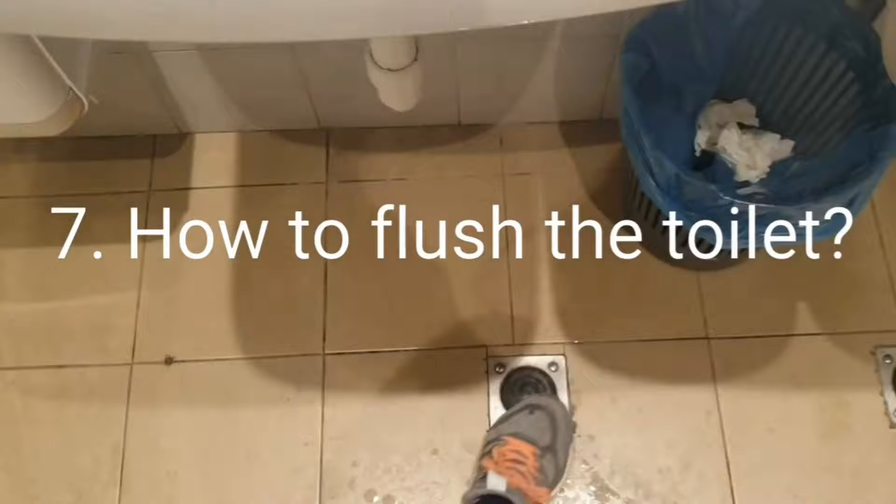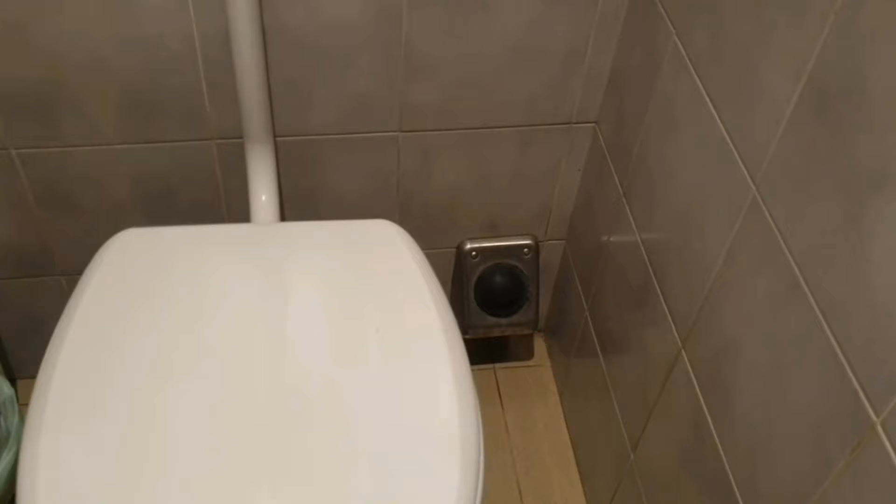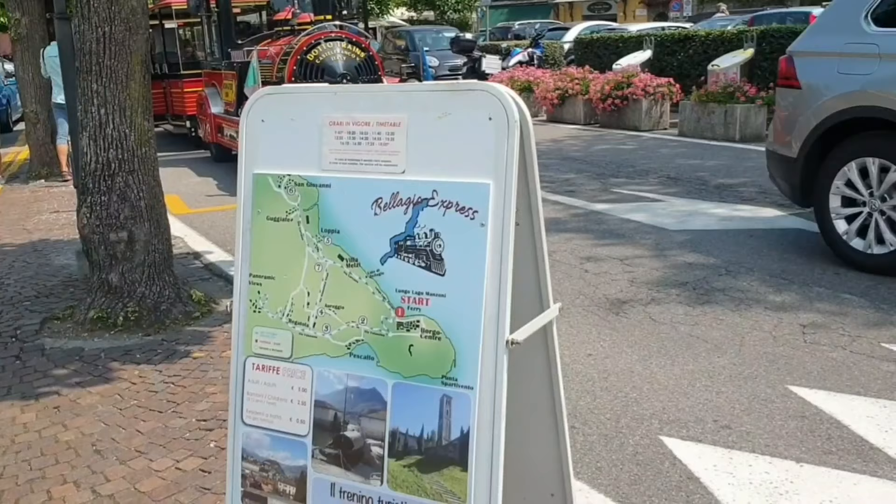Tip number seven - a random but useful bathroom tip. The flush is on the floor at the bottom of the toilet. When you go in, the flush is not where you'd normally look - it's at the corner, that big round black one. It's probably more hygienic that way.